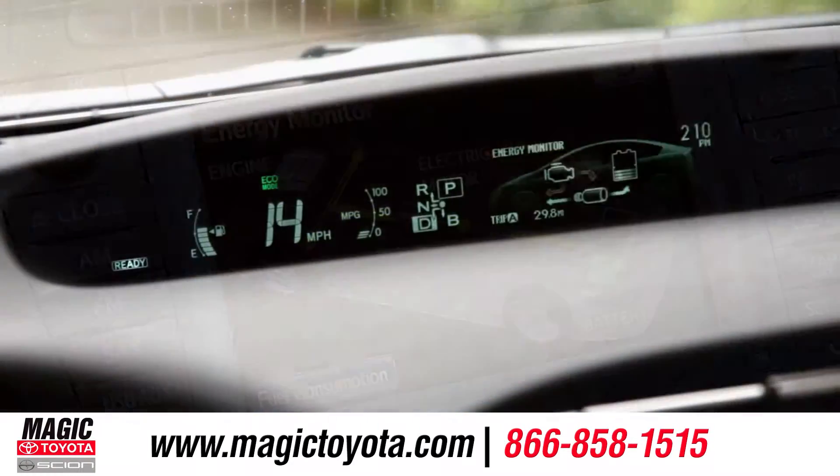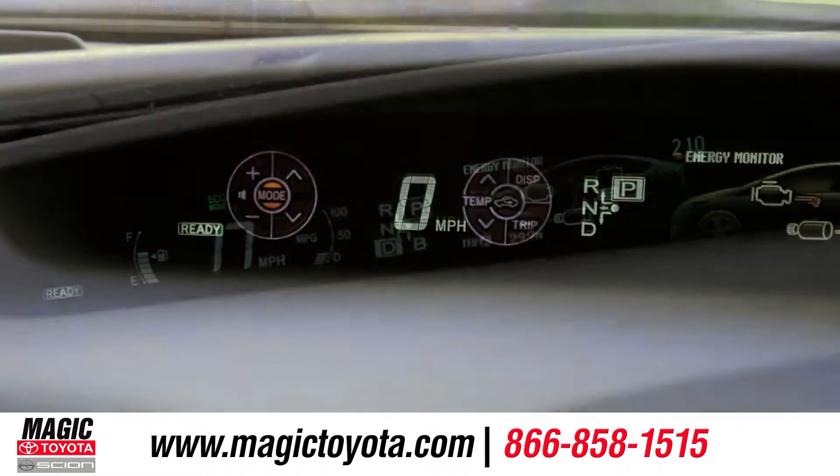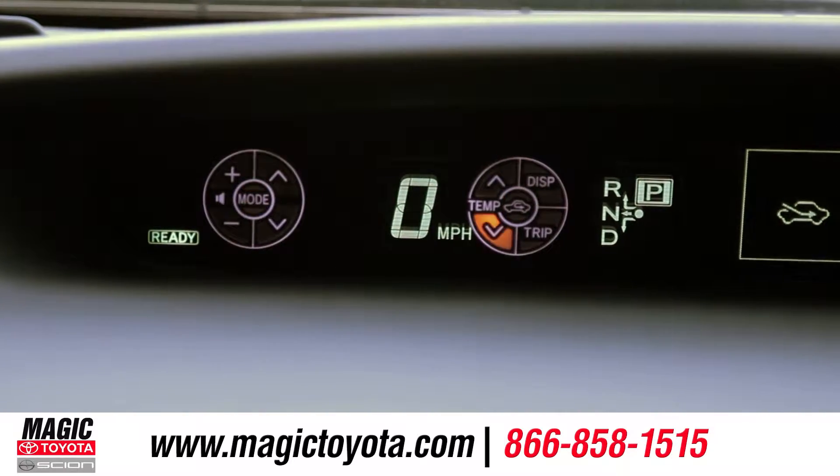At the heart of the Prius is the hybrid system indicator, which displays all of your vehicle vitals. Another Prius innovation is the touch tracer display, which places an actual image of your steering wheel controls on the multi-information display.